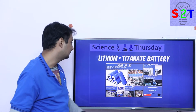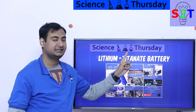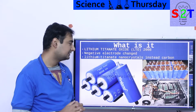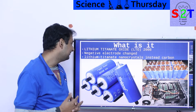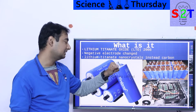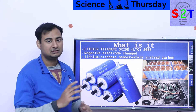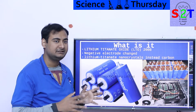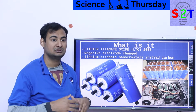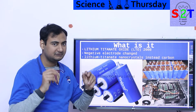Hello YouTube viewers, welcome to my show Science Thursday. In today's episode we're going to talk about lithium titanate batteries. LTO stands for lithium titanate oxide — that is why you will always see LTO cells in the abbreviation. It is a relatively new technology to hit mass production, whereas most lithium-ion technology is generally from the 1980s and 1990s.